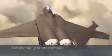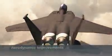The new F-15 aerodynamic improvements include sleek new canted tails, coupled with a digital fly-by-wire flight control system. These improvements reduce airframe weight and drag, giving this new F-15 more range.